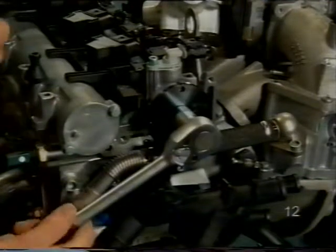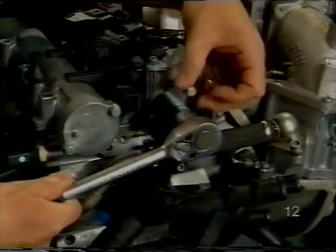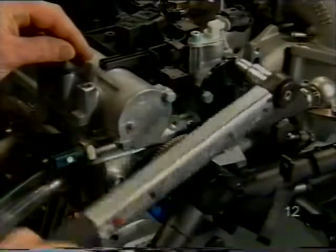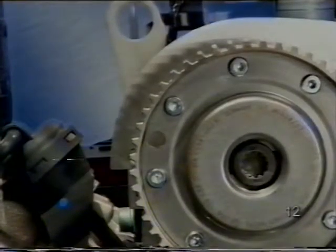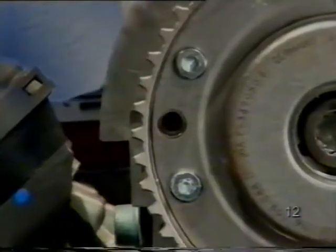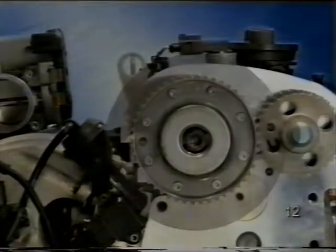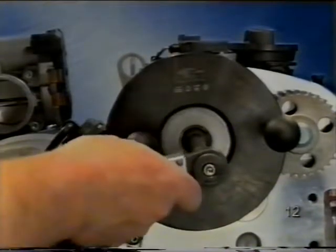Fordítsa el a bügykös tengelyt addig, hogy a szerszámon lévő furatok és a vezérműtengely házán lévő furatok egybeessenek. A rögzítőperemet két M6x15-ös csavarral rögzítse, és a csavarokat 10 Nm-rel húzza meg. A motor másik oldalán fordítsa el a vezérműtengely-állítót annyira, hogy a vezető furata a bügykös tengely házának furatával fedésben legyen. Most be lehet tenni a rögzítőcsapot és meg kell húzni a központi csavart. Kövesse a javítási utasításban leírtakat.